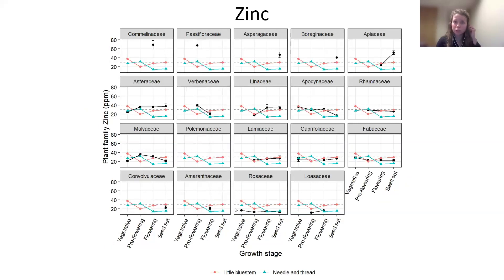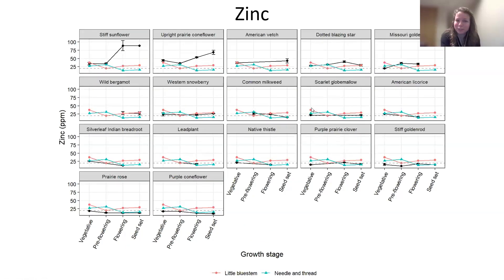Zinc is another important trace mineral, really important to reproductive health — kind of an important one for a rancher's bottom line. Our forbs maybe don't shine as much in zinc as they have in some of the other slides. Some are really a lot higher than our native grasses, but then pretty quickly they start to be comparable to our native grasses. At the species level: stiff sunflower again shows something interesting, actually increasing its zinc content as the plant matures. Upright prairie coneflower also exceeds the minimum requirements for zinc, and is comparable to grasses in the vegetative and pre-flowering stage but really takes off as our grasses start to fall off in zinc content.